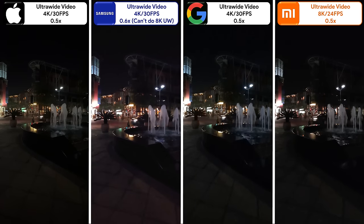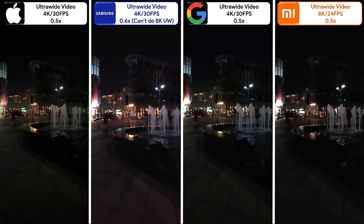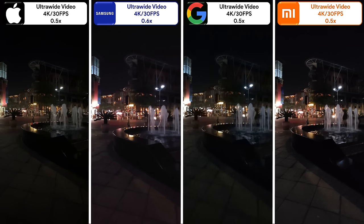Switching over to night videos, starting with ultra-wide, you can immediately see the Xiaomi is the darkest — but that's because it's recording at 8K. Dropping it to 4K to match the rest has the opposite effect, as it is now the brightest. That said, I'll be leaving all night videos at 30FPS or lower, since that seems to be the sweet spot for night videography.